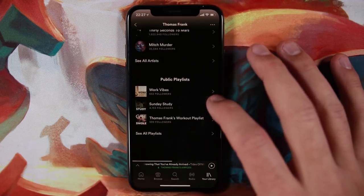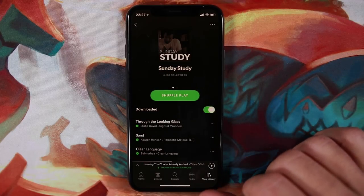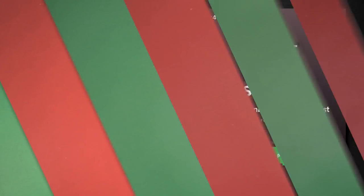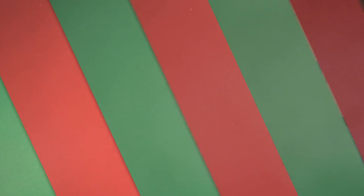Last but not least on the home screen is Spotify. I've been building out playlists to share with you guys: a Spotify version of my Ultimate Study Music playlist, a Work Vibes playlist tailored for getting work done that doesn't require intense focus or creativity, and my workout playlist.